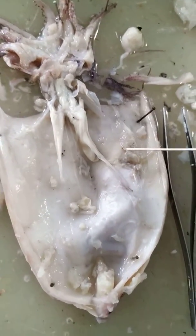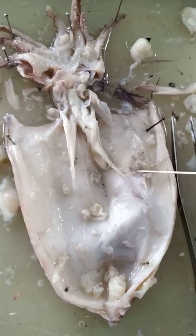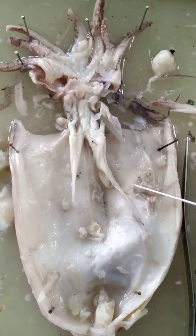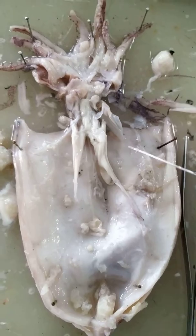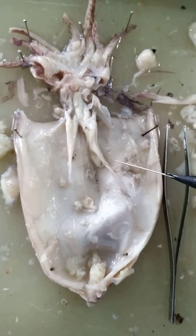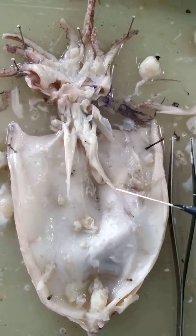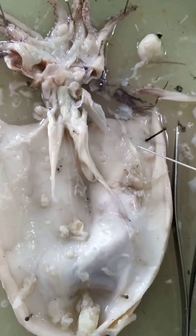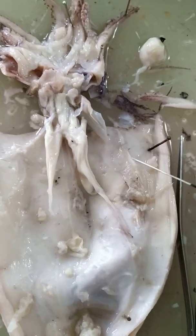Welcome to my channel. Today we will discuss the nervous system of Sepia. I had already dissected a Sepia, and now you can see the various nerve rings present in the Sepia.